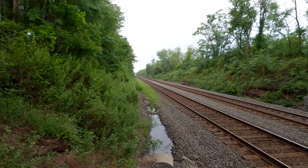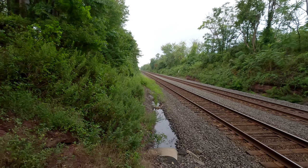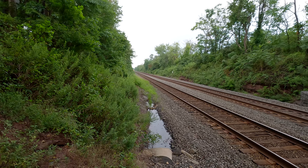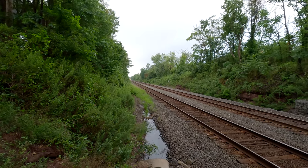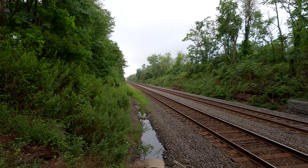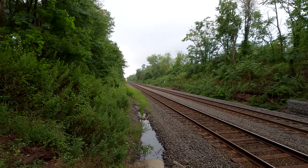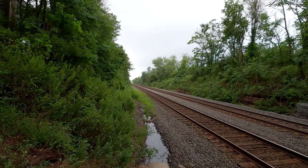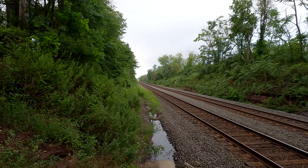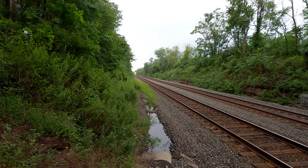Alright, it's go time — we got an eastbound track one. I think this is Norfolk Southern 20x. It's supposed to have a BNSF locomotive, we'll have to see. Hammer down eastbound.